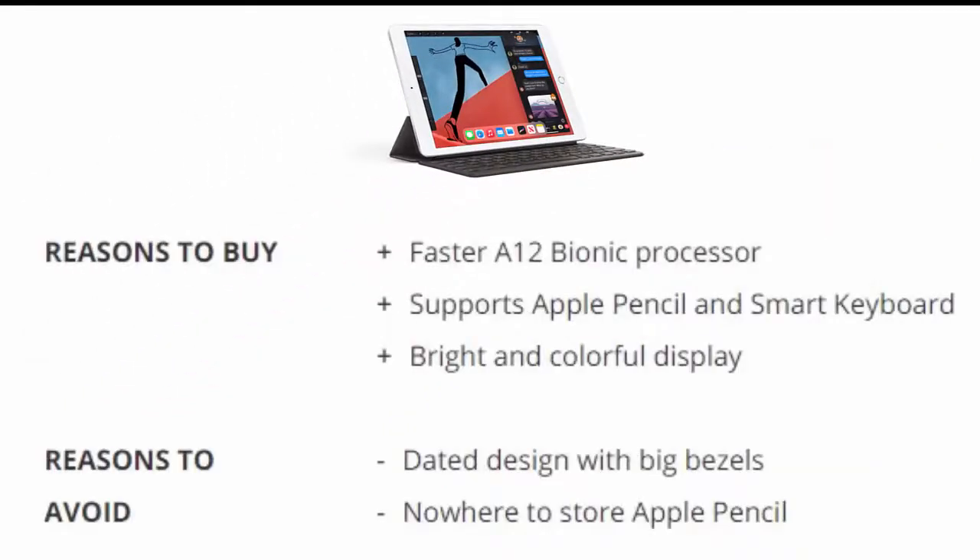Reasons to buy: Faster A12 Bionic processor. Supports Apple Pencil and Smart Keyboard. Bright and colorful display.